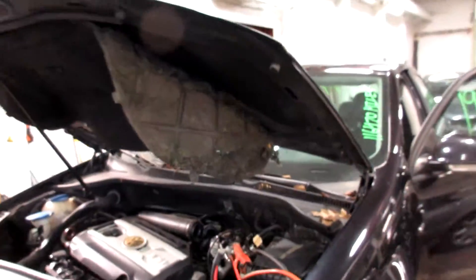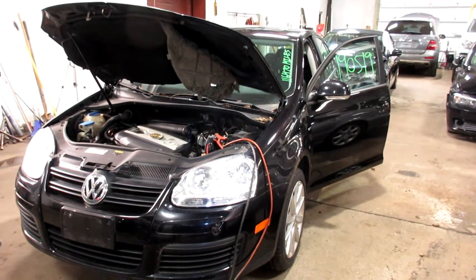So if you need any parts for this vehicle or any other, you can visit us at Tom's Foreign Auto. Thank you.